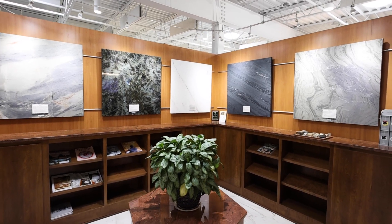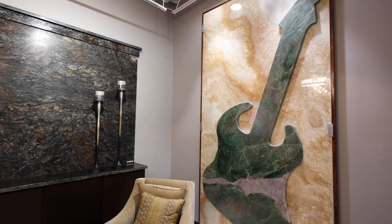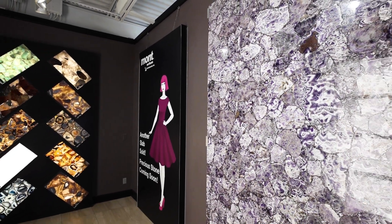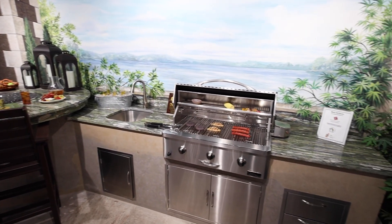Mott Services is a premier wholesale supplier of stone, both natural and engineered materials. The showroom is exquisite, and we have over 400 options of materials and installation ideas. Here to show you more, I would like to introduce you to Brian Miller, business development at Mott Services.